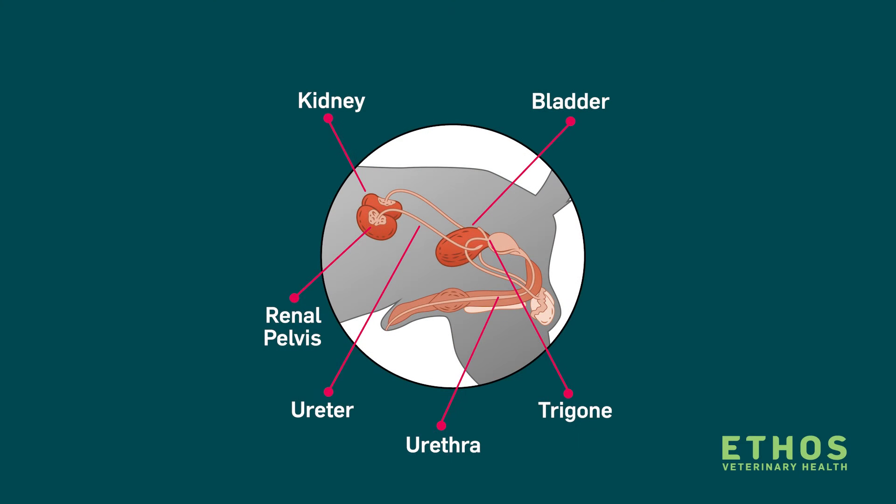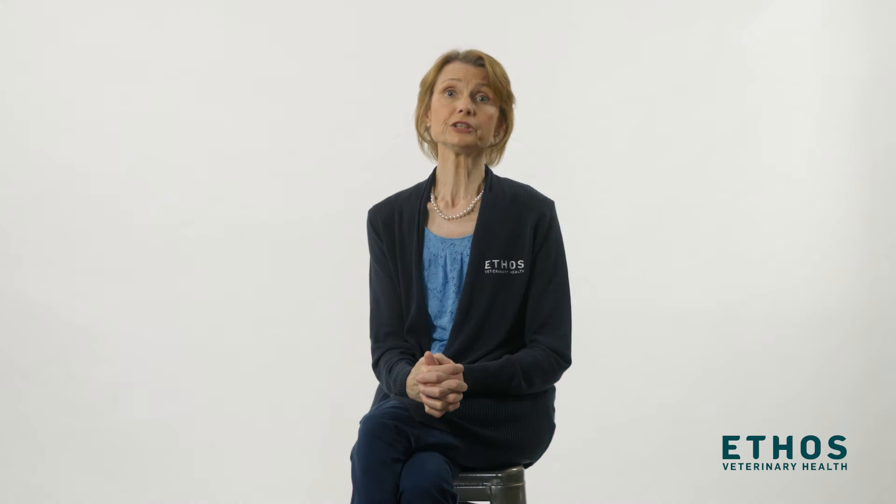For the majority of bladder tumors that we see in dogs, they're often advanced cancers and invasive into the muscle layers underneath. The tumor most commonly occurs in a part of the bladder called the trigone. If you think of the bladder as a balloon, where you blow the balloon up would be the urethra, and that's where the tumors most commonly occur. The little tubes that hook the kidneys up to the bladder, called the ureters, also run into the bladder at that point, which makes these tumors particularly difficult to deal with.